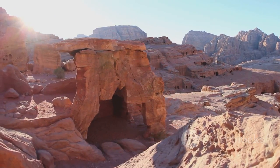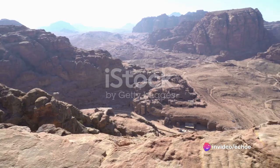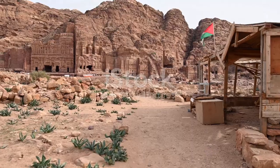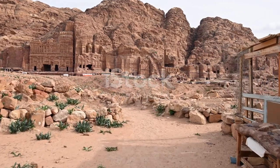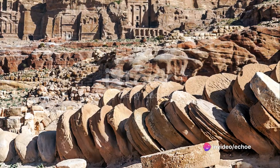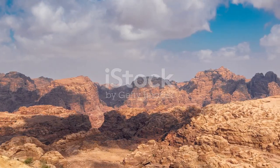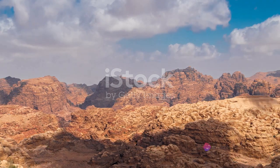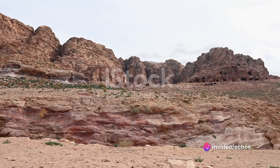They ingeniously redirected, stored, and distributed water across the city, making every drop count. These systems not only supplied drinking water but also supported agricultural activities, thus providing vital sustenance for the city's inhabitants. The prowess of these water management systems is a testament to the engineering skills of Petra's inhabitants. Their understanding of their environment and their needs led them to develop a system that was sustainable and efficient, despite the harsh desert conditions. This allowed Petra to not just survive but to thrive, creating a vibrant city in the heart of the desert, and this triumph over nature was instrumental in enabling the city to flourish for centuries.